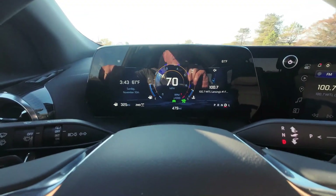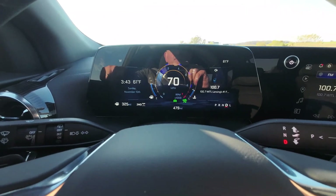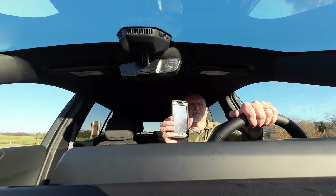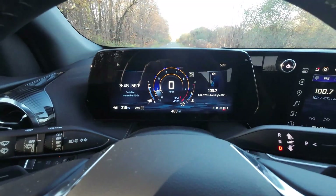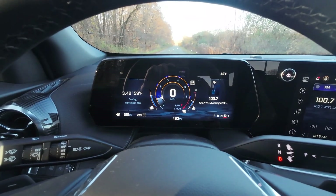Cruising down the highway at 70 miles an hour, the engine sits at 2000 RPM. Interior noise is about 76 decibels. Now let's see what that low-end torque and eight-speed transmission does for us in the zero-to-60 run.